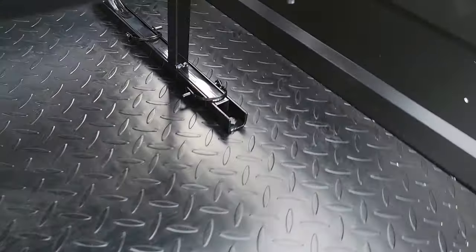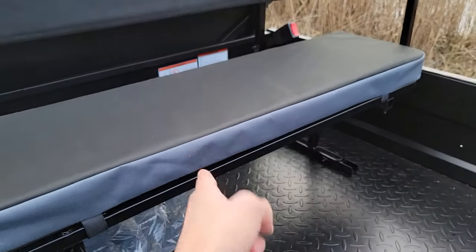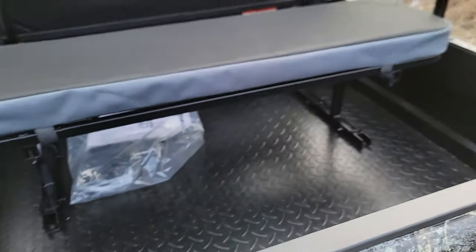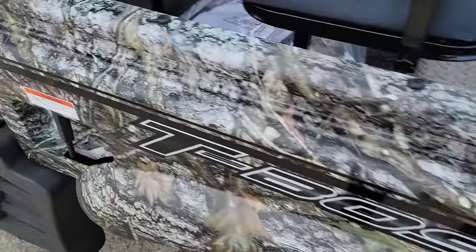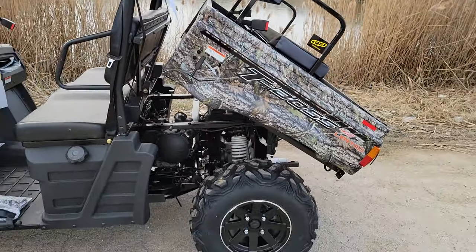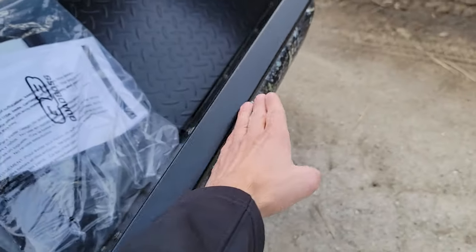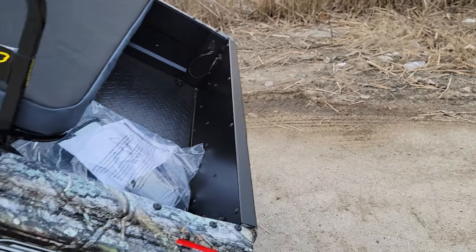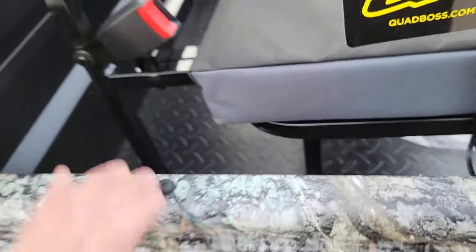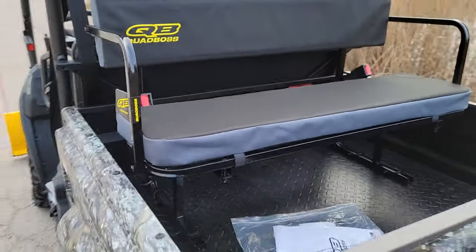These seats also come out. So in the back here, this will completely get removed. You can remove it and use this entire unit here in the back as a bed. It will also dump as a regular bed as well.